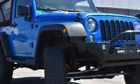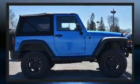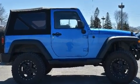Load your family into the 2016 Jeep Wrangler. Under the hood, you'll find a six-cylinder engine with more than 270 horsepower, providing a smooth and predictable driving experience.